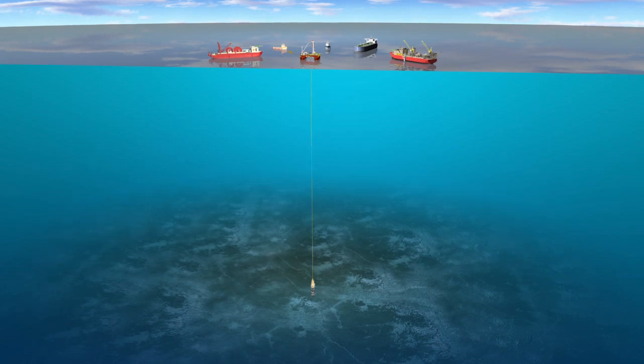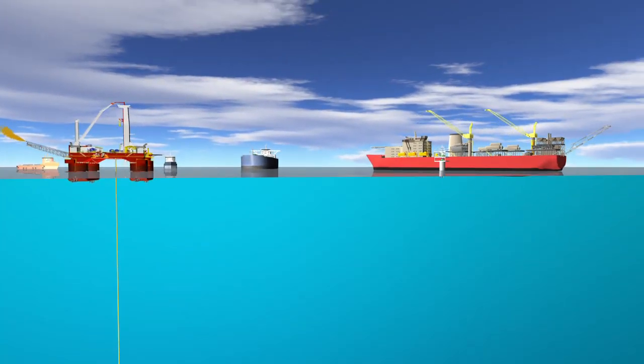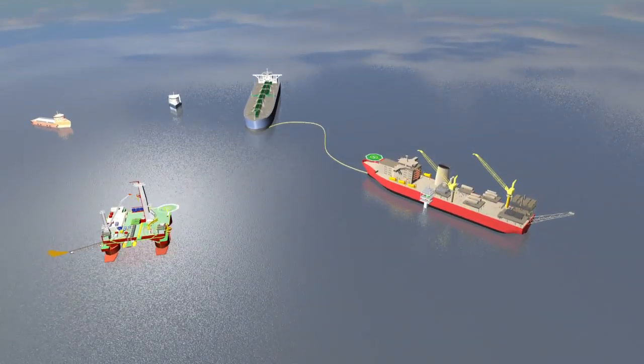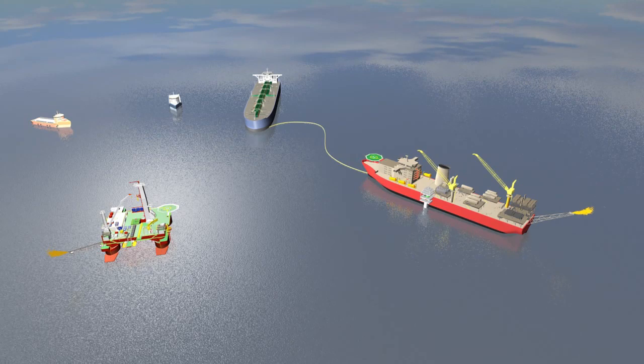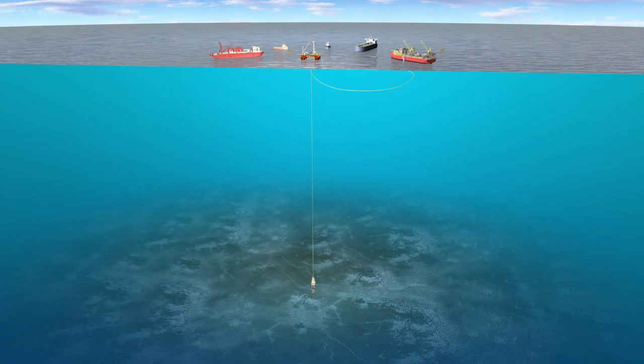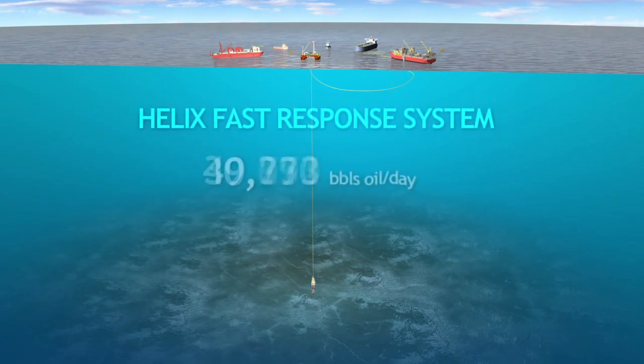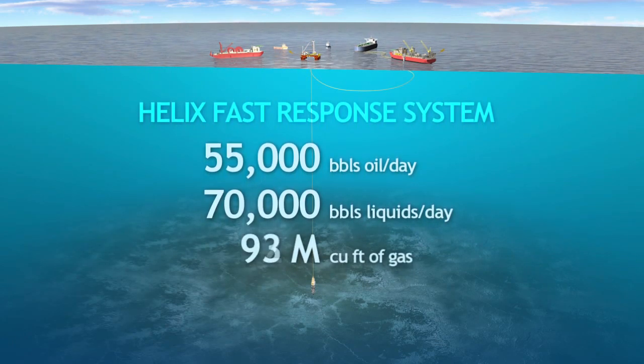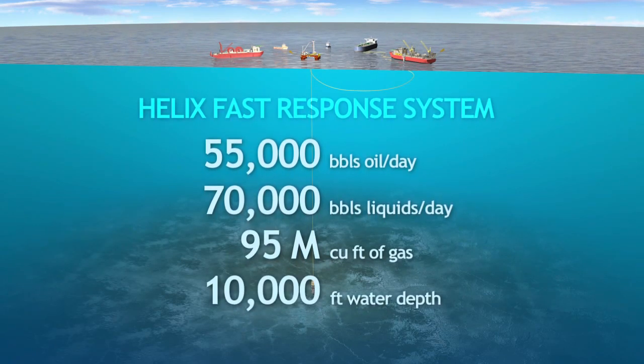Simultaneously, the Express will install the clump weight and buoy system to the Helix Producer 1. Ninety-six hours following the activation of the HFRS, ROVs from the Q4000 and Express have successfully installed the oil export lines to the buoy system, at which point the HP1 can begin transferring the captured oil from the Q4000 to the tanker and burn off any excess gas through its onward flare boom. At full production capacity, the Helix Fast Response System can handle up to 55,000 barrels of oil, 70,000 barrels of liquids, and 95 million cubic feet of gas per day at pressures of up to 10,000 PSI in water depths beyond 10,000 feet.